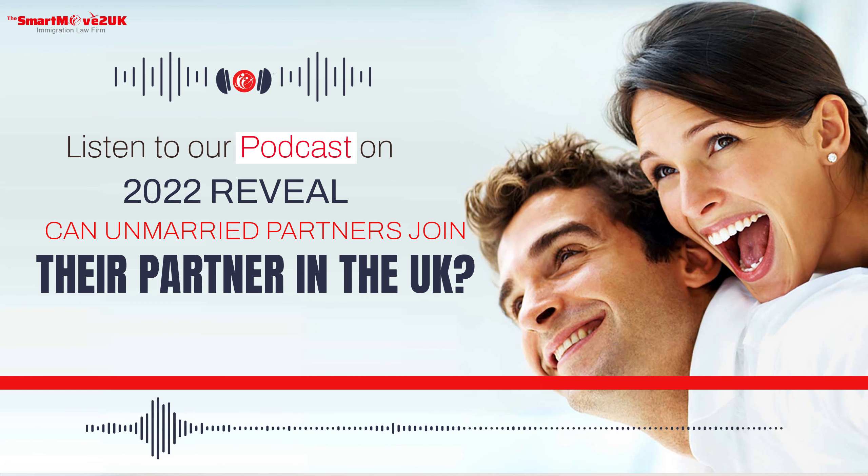Thank you for listening to this podcast. If you found this episode insightful, don't forget to hit like and subscribe to our channel.